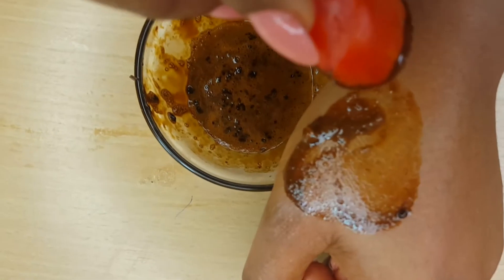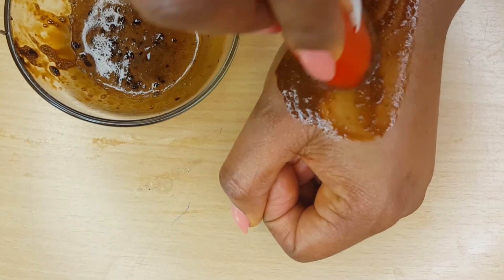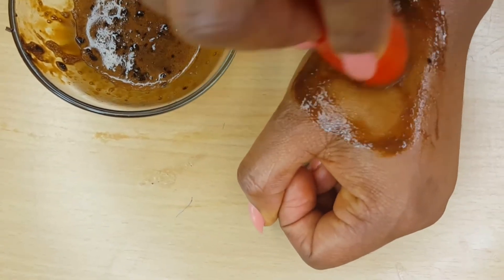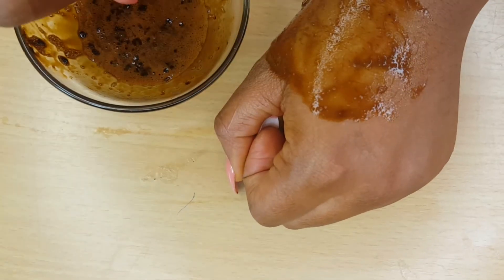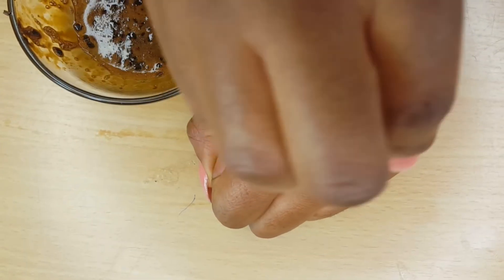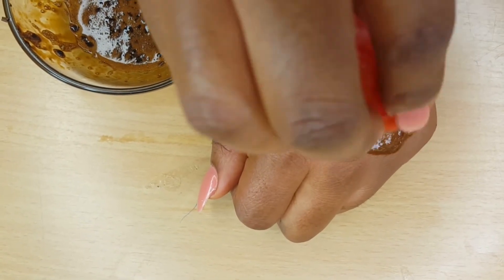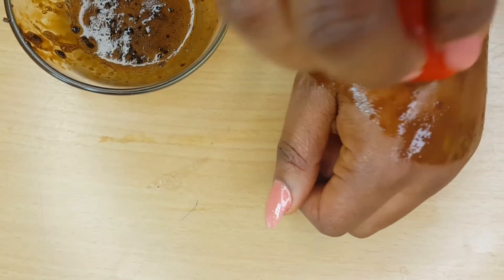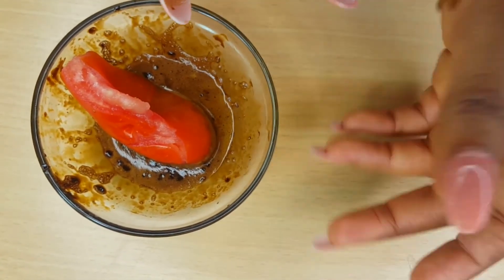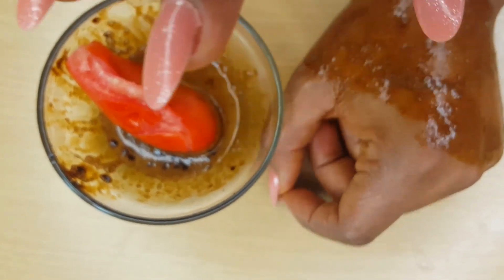Just apply it on your face in a circular motion, the way I'm showing you, using the tomato half with the seeds removed. Apply it all over your face in a circular motion and allow it to dry. When it dries, you can wash it off with warm water — please don't wash it off with cold water, just wash it off with warm water.